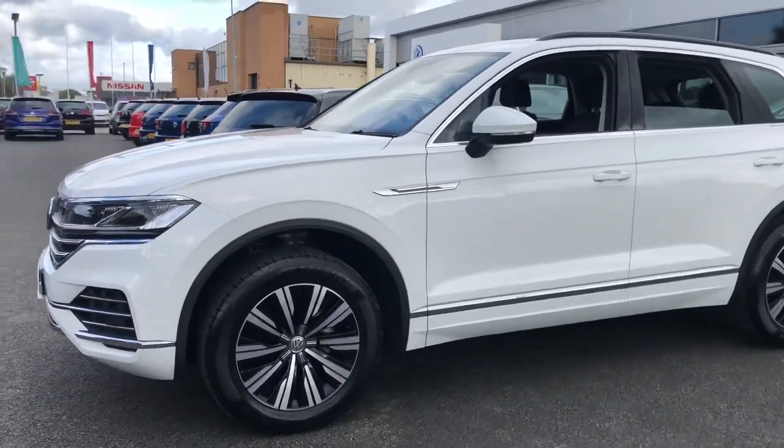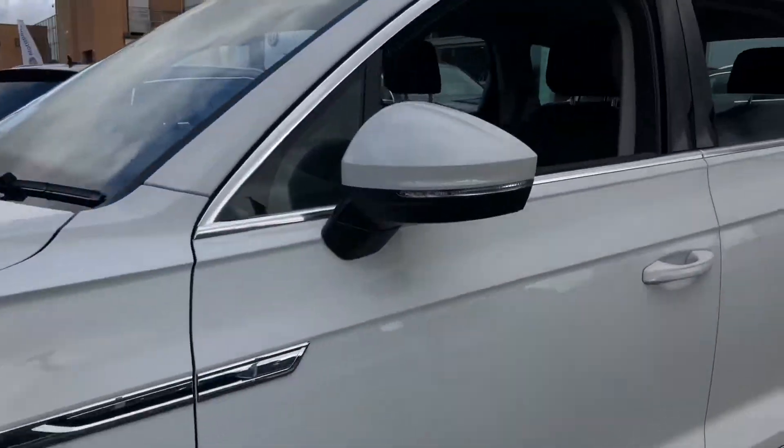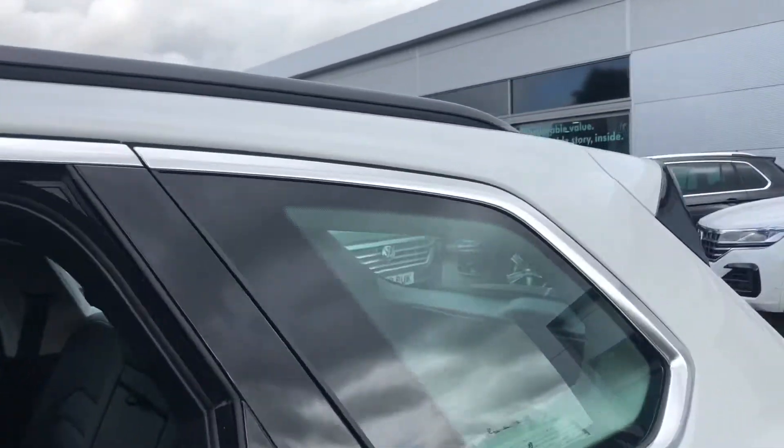This vehicle is finished in the stunning pure white paint with these absolutely gorgeous 19-inch two-tone alloy wheels that look really nice against the black roof rails and chrome window surrounds.